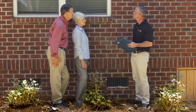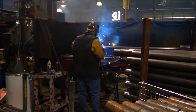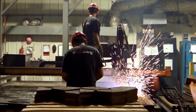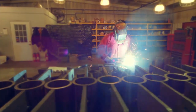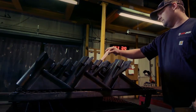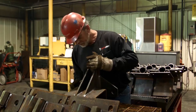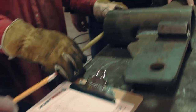For over 40 years, Ram Jack has refined and patented a variety of unique piling systems for both new construction and foundation repair. Ram Jack steel piles, brackets, and installations have been tested by independent engineering laboratories to ensure you receive the best products possible for your home or business.